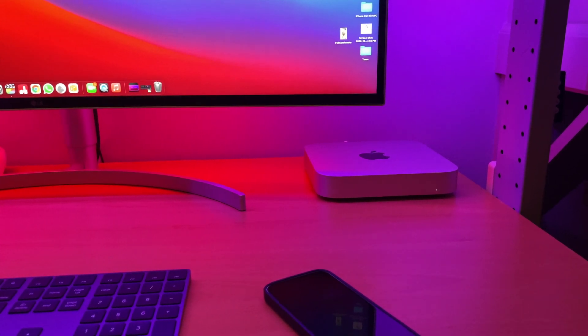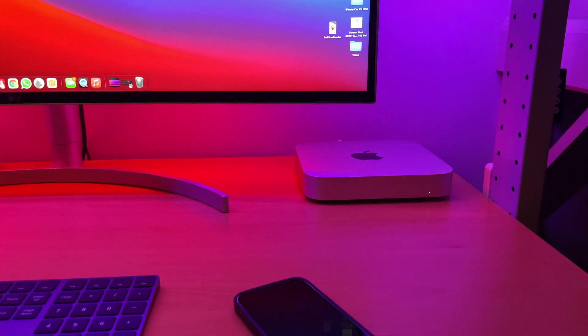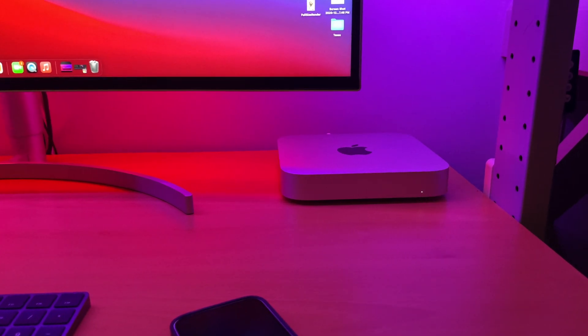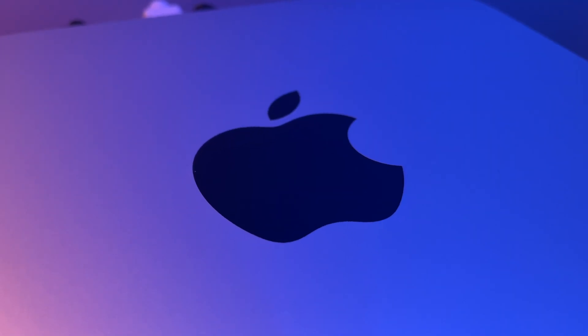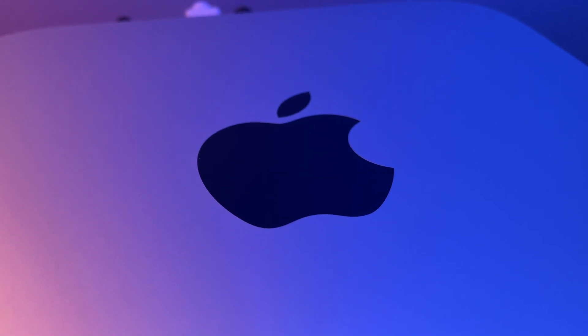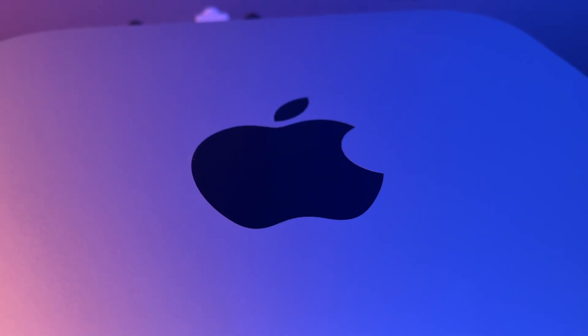This M1 Mac Mini has 256GB of storage and 8GB of RAM. For everything that I needed to do, it has been performing well. I've only run into a couple of issues which I'm going to share later, simply because there's so much good stuff about this computer and the way it handles everything that the issues are more of a minor thing.